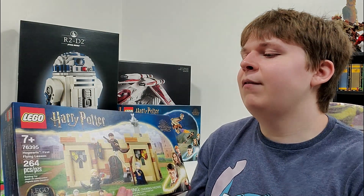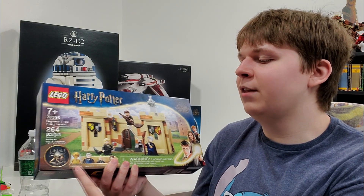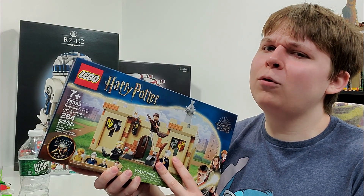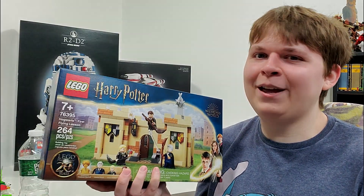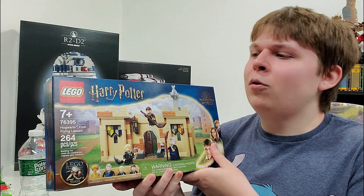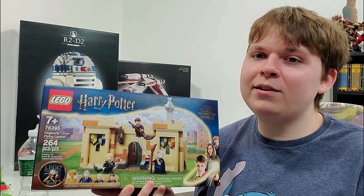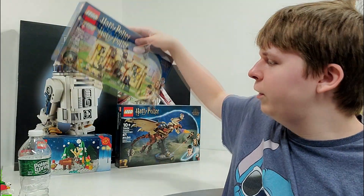Another set I was happy to grab is one from last year: set number 76395, the Hogwarts First Flying Lessons, 264 pieces, four minifigures — most notably the 20th Anniversary Golden Professor Quirrell is in this set. This released last year for around $30 to $40. It looks like they accidentally charged me twice for the next set, but that was $5 cheaper, so I'm okay with that — I still got my promos. This set has been going in and out of stock for quite some time, and they've only produced a short amount because it was a retail exclusive to Kohl's last year in 2021. I thought might as well pick up another one — a nice investment piece once it retires at the end of the year, and just a cool set in general.